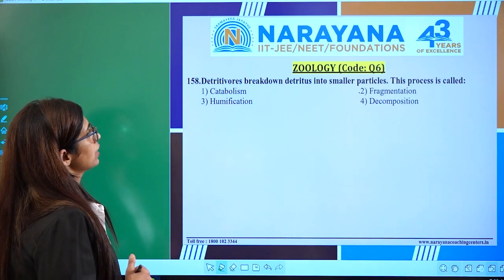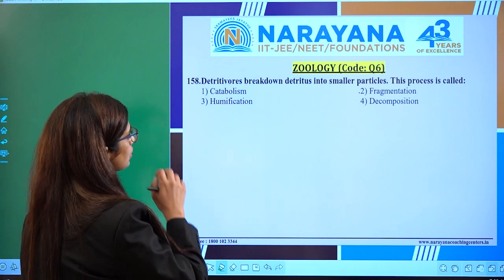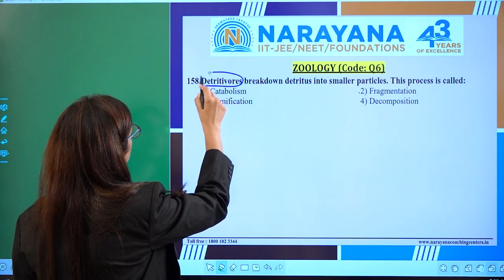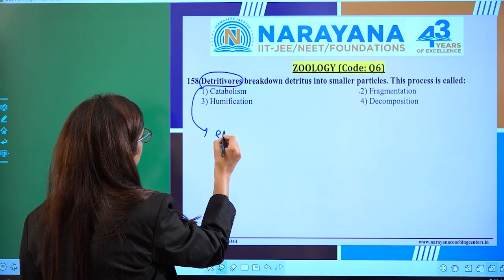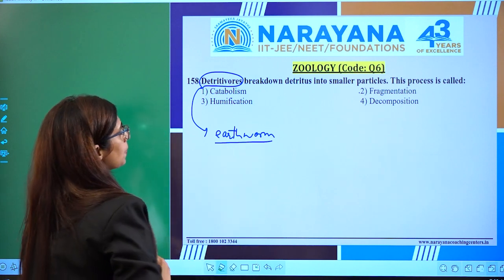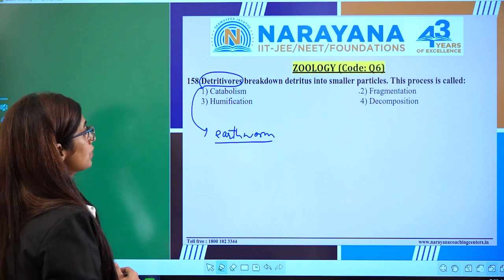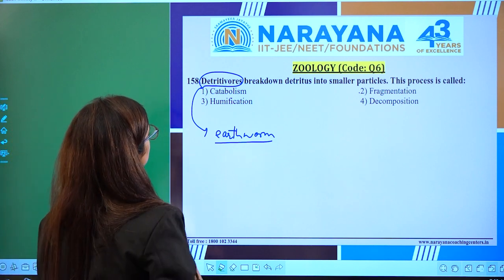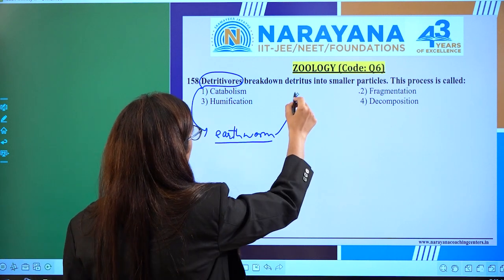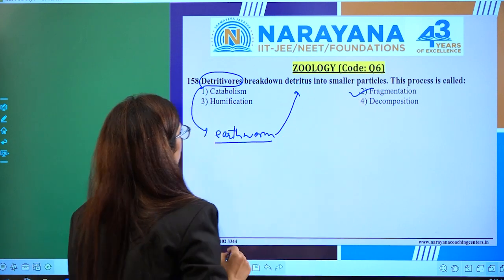Detritibores break down detritus into smaller particles. This process is called — options are catabolism, fragmentation, humification, and decomposition. Detritibores — for example, earthworm, as given in NCERT — are organisms that break the detritus into smaller particles. That is called fragmentation.